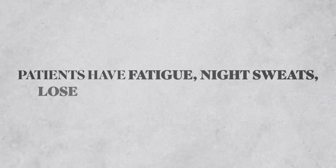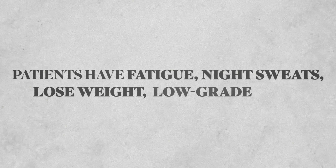But headaches and jaw pain aren't the only clues. Patients will often complain of being fatigued, experience night sweats, lose weight, or have a persistent low-grade fever. They also start to have that general feeling of being sick.